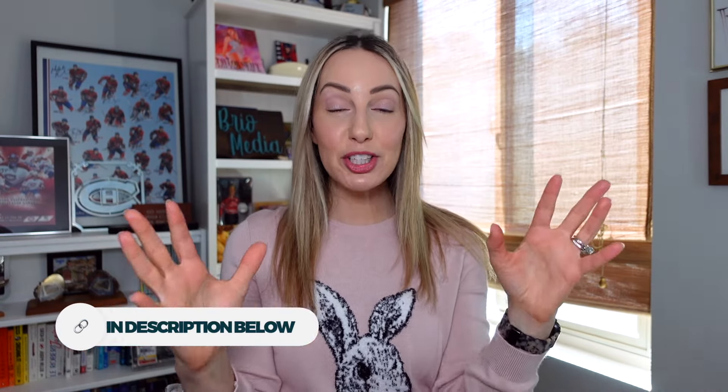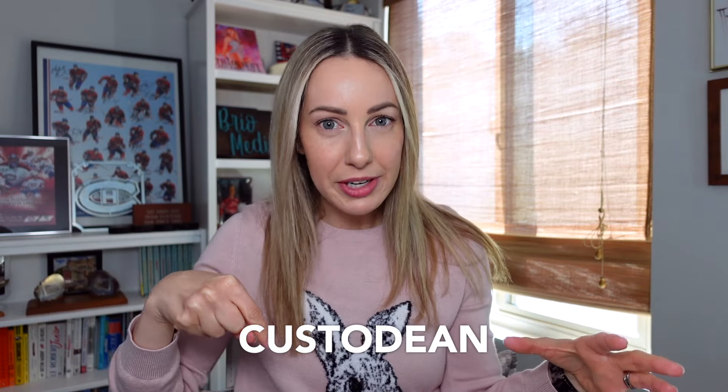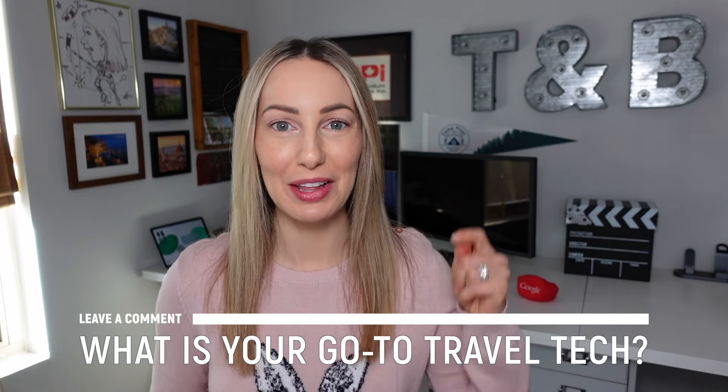We've finally made it! Remember to check out all the affiliate links listed in the description below. If you made it to this point in the video — I just love you, you're a true custodian. Drop 'custodian' in the comments below because I want to say hi to you. In the meantime, safe travels! Now I want to hear from you — what's your go-to travel tech? Did it make my list? Let me know in the comments below.